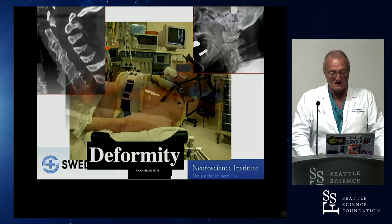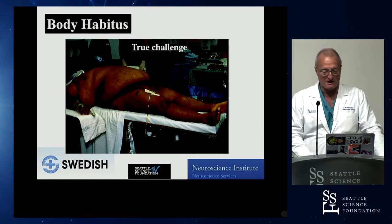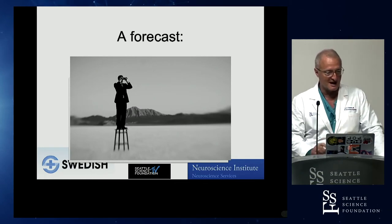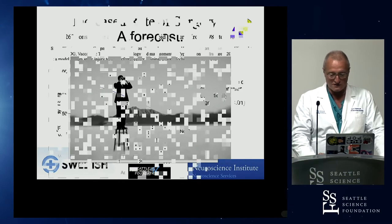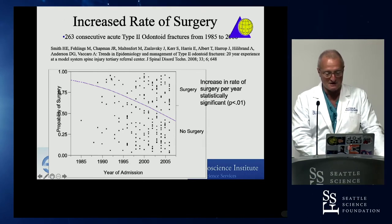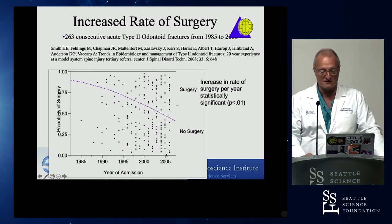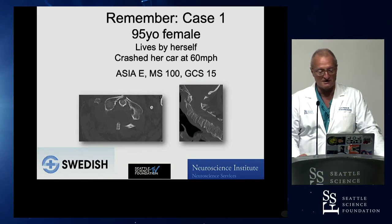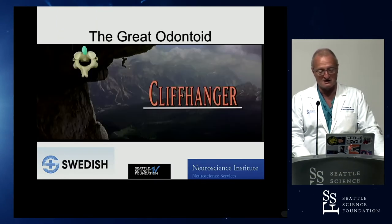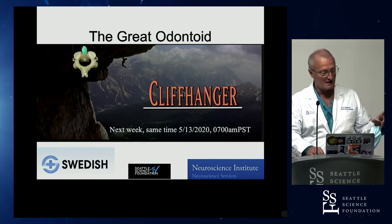Patients with significant chest or neck deformity make halo treatment inconceivable, and very large patients present similar challenges. In our published forecast over time, we found that surgery became clearly far more popular — surgically treated patients became far more common than non-surgical patients and eclipsed the 50% mark. This is the 95-year-old car crash case I started with, and I'm going to leave it unresolved — the big discussion of what we'll do will come next week with the great odontoid cliffhanger. Please tune in next week when we'll systematically look at surgical techniques.